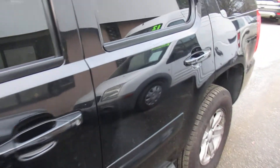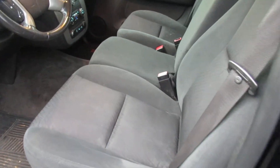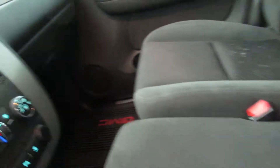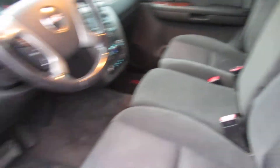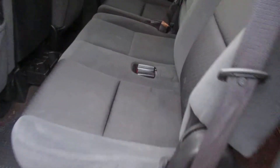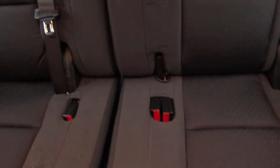A really clean truck. Third row seating.